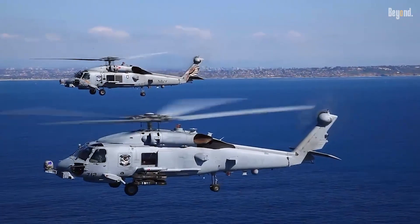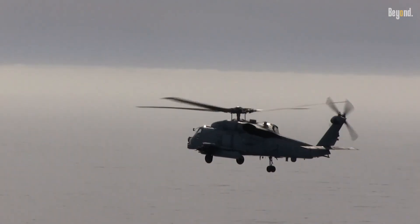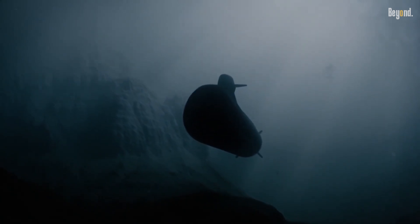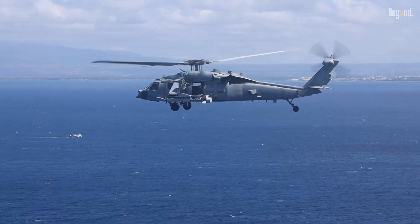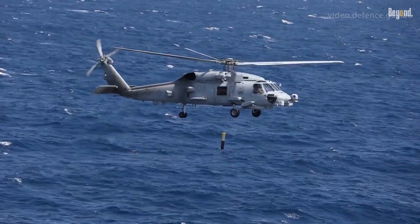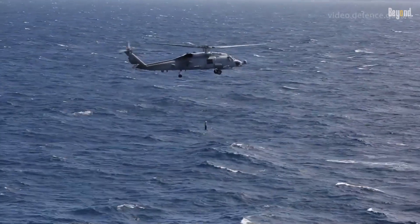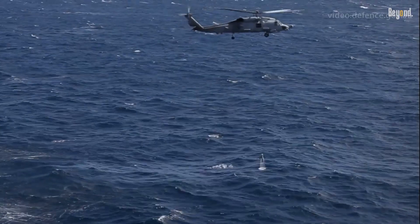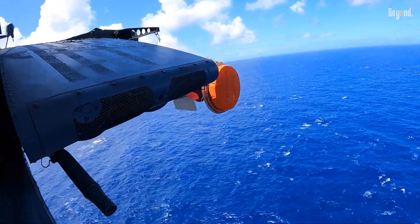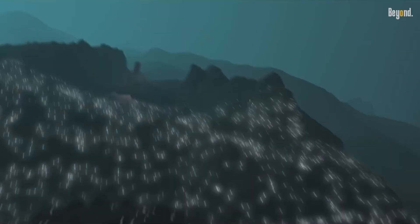In the world of maritime aviation, the Romeo, as it's affectionately called, is simply in a class of its own. Finding a stealthy modern submarine in the vastness of the ocean is an incredibly tall order. This is where the MH-60R shines. It carries the highly advanced ANAQS-22 airborne low-frequency sonar — a dipping sonar that it lowers into the ocean to listen for enemy subs. Combined with a multi-sonobuoy launcher, the Romeo can create a detailed underwater acoustic map. Once it finds its prey, it can deploy lightweight Mark 54 torpedoes to neutralize the threat with deadly precision. This hunter-killer capability makes it the worst nightmare for any submarine commander.